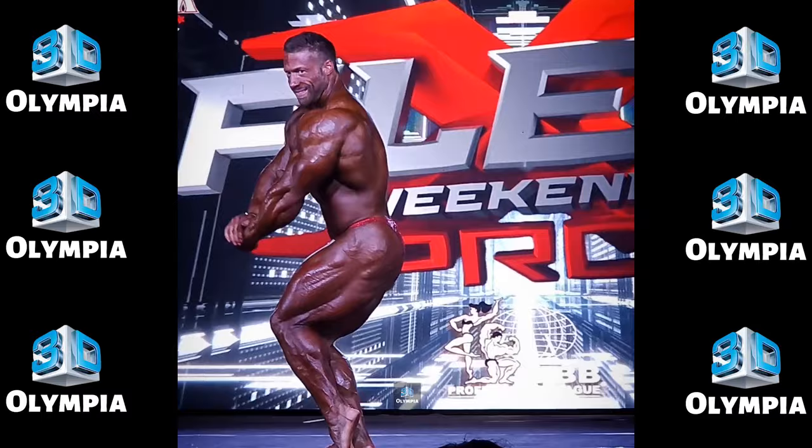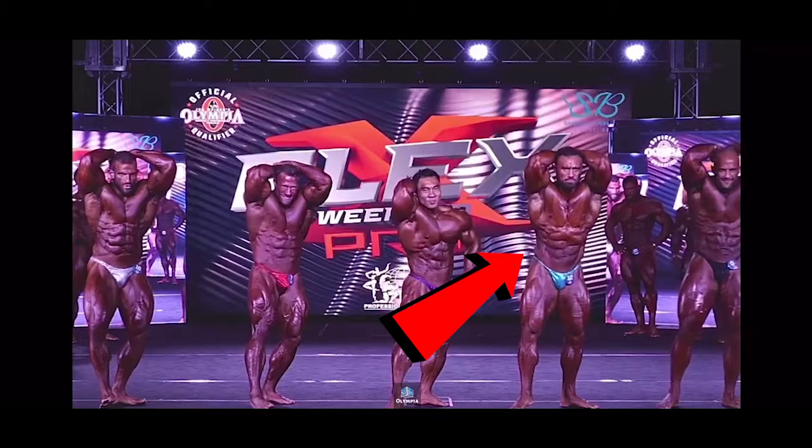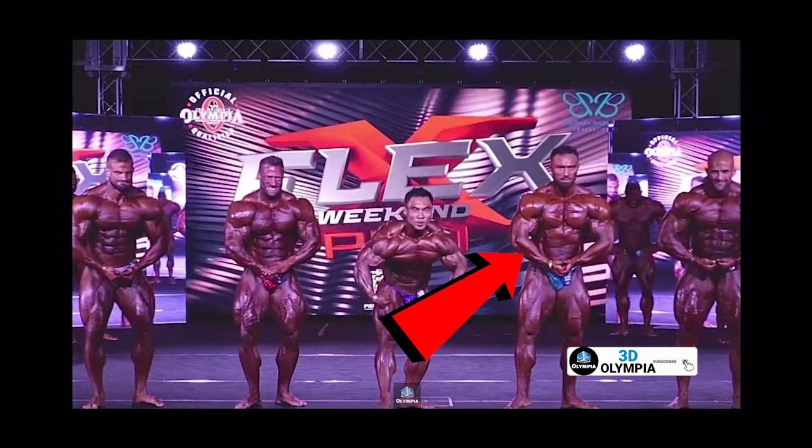6th place: Theo Laguerre. In 6th, we saw Francis Theo Laguerre. The reigning Europa Pro champ is dangerous when dialed in. He carries incredible mass that we hope to see peak perfectly soon.